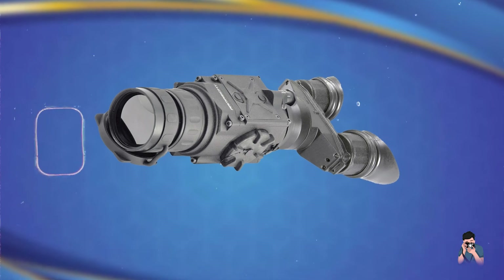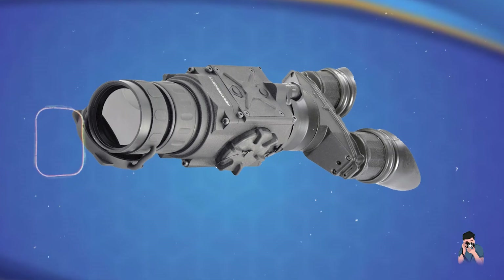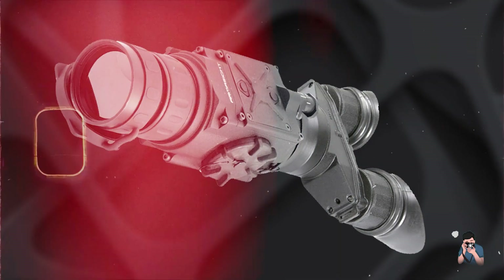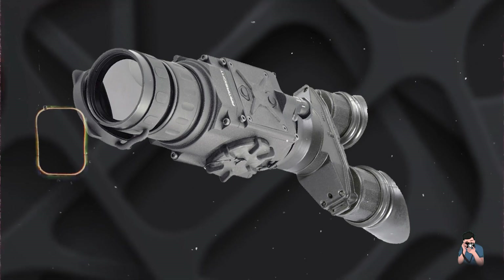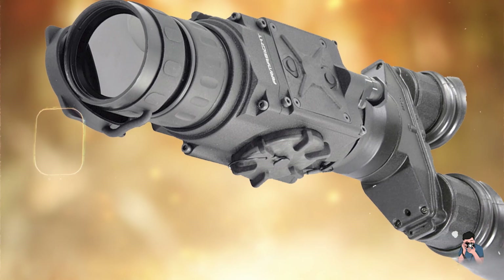It features digital zoom capabilities and can capture still images and video, making it versatile for various outdoor scenarios. Usability: With ergonomic design and intuitive controls, these bioculars ensure comfortable handling during extended use. They include a high-resolution OLED display for sharp image rendering and quick target acquisition.